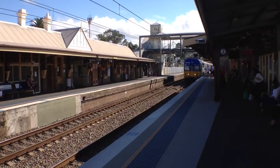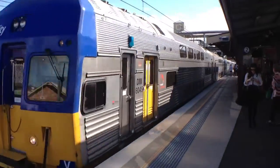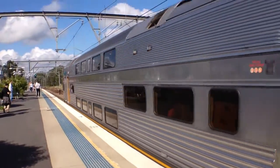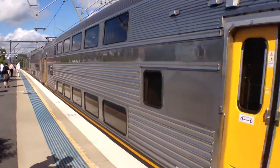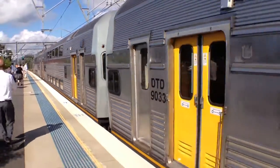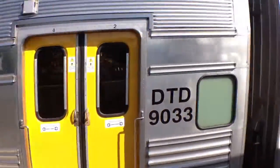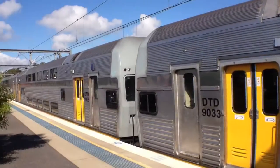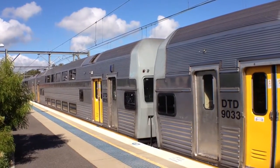V20 arriving into platform 2; this train is running approximately four to five minutes late. Front car is DIM 8045, second car is DTD 9035, third car is DTD 9033, car number four is DIM 8059. V20 and V17 are now departing platform 2, Sydney terminal service.